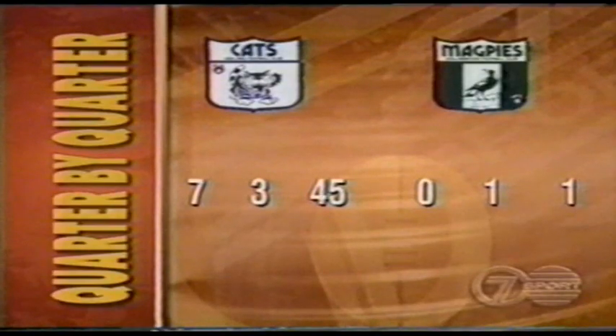Whirlwind start by the Cats — seven goals to nothing in the first quarter. 45 points to one. But don't go away, it's not all over yet. We pick up the second quarter at the opening bounce.